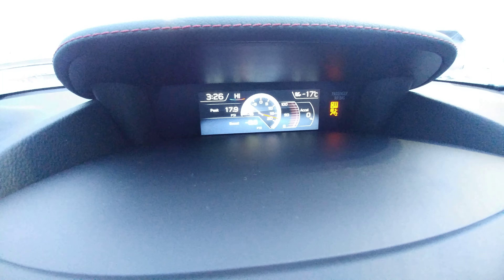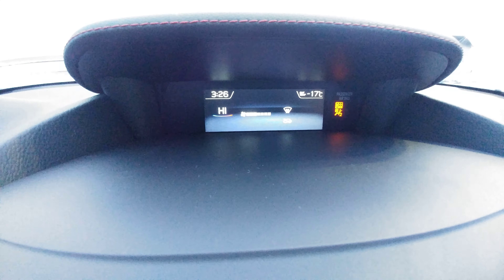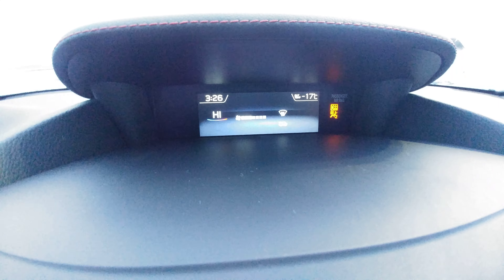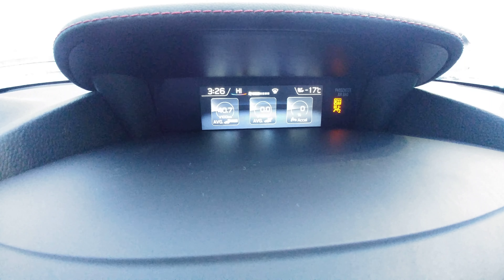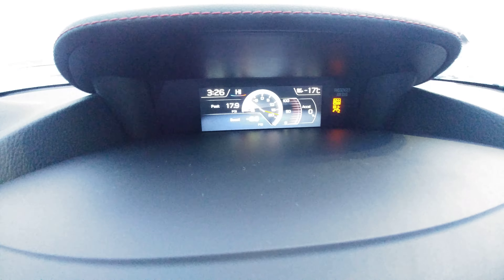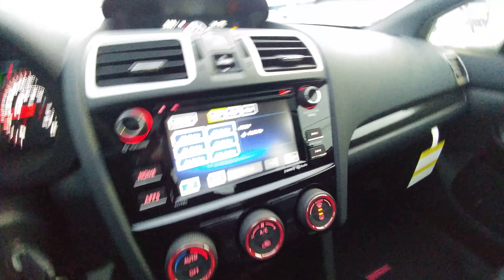Up here, several different screens. Gives you your climate control and temperature, ranging from 32 down to 18 — freezing to warm, depending on how you like it. Shows where your air is coming from. A couple of different gauges: you've got your boost, temperature, which way the wheel's turned, all that good stuff. AM, FM, CD, satellite radio. You can also hook up iPods or MP3s through the auxiliary USB in the center console, and there's a 12V in there for all your charging needs.